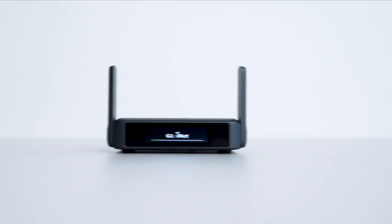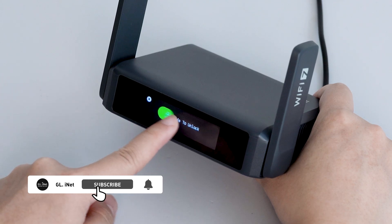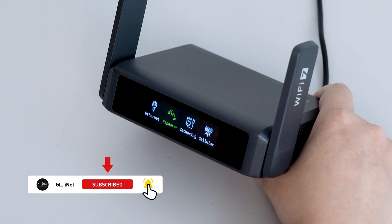Introducing Slate 7, a next-gen travel router with touchscreen. Control your network effortlessly at your fingertips.